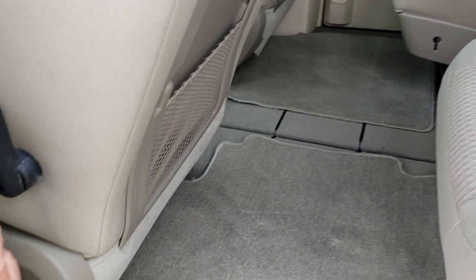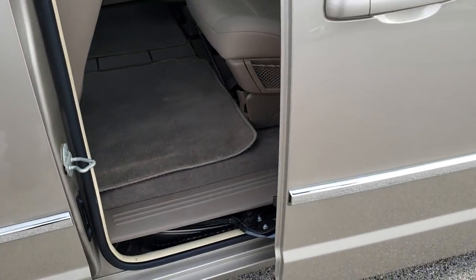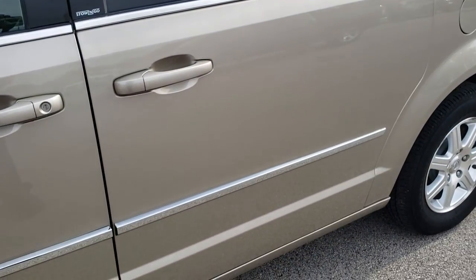Close this door — you've got buttons on the side there, and you can see that door closes nice and smoothly as well.